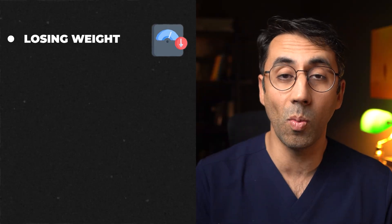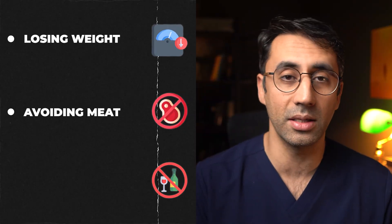Things that can help you with gout flare-ups if you're looking to try and treat it naturally is losing weight — that's the most important one — and avoiding meat and avoiding alcohol.